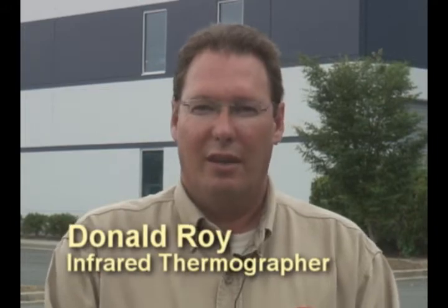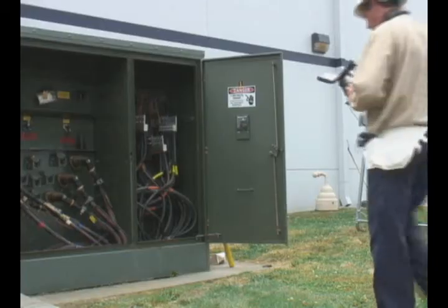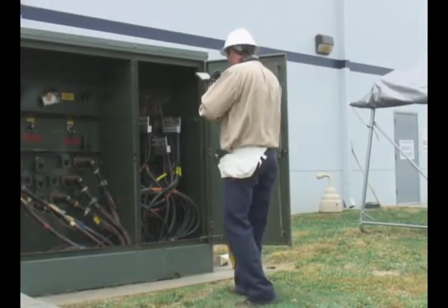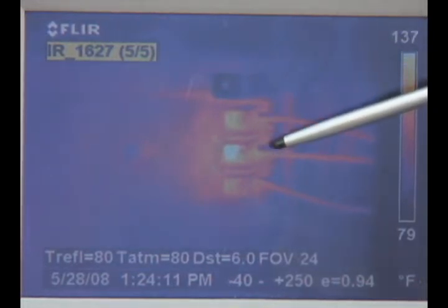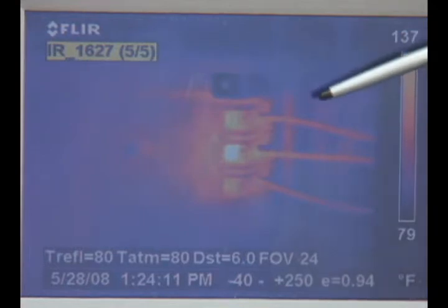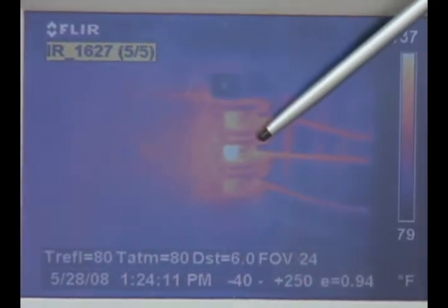My name is Donald Roy. I'm with New Horizon Electric Cooperative. As an infrared thermographer, I'll go into consumers' facilities and infrared their electrical panels. When you're looking at a thermal image, the whiter, the hotter. So basically, if you have something in that image that stands out at you, then you know right there you've got a potential problem.